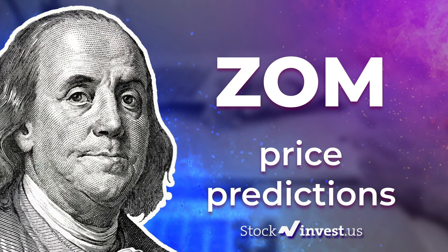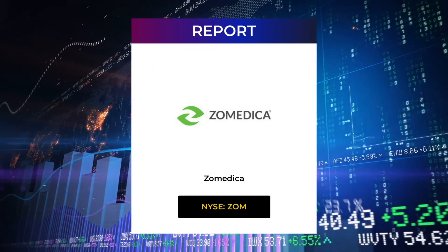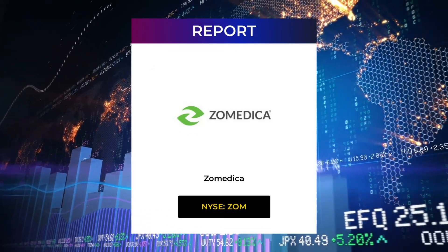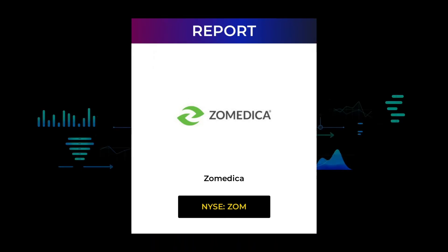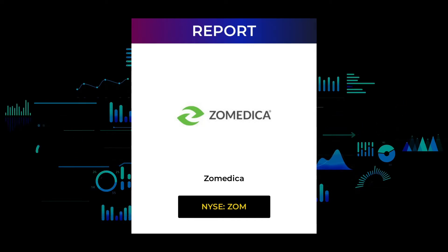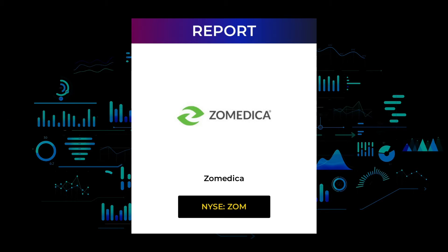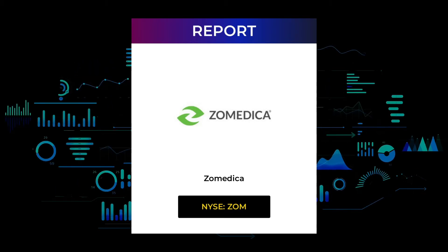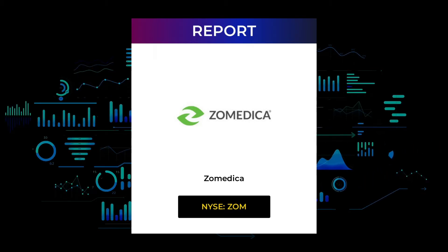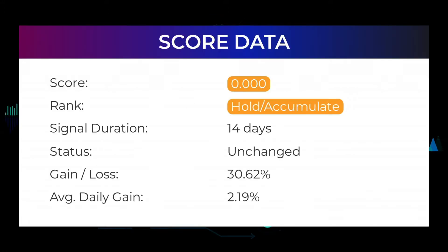Welcome to Stock Invest YouTube channel and this stock report for Zometica. The report was first published on our website Friday August 5th, 2022, but this is a more detailed version. Our aim is to help you answer the question: should I buy or sell Zometica? In this video you will get insight into the technical and fundamental situation and future price predictions. Please remember to subscribe, hit like and the notification bell so you will be first to know when we post a new updated video.